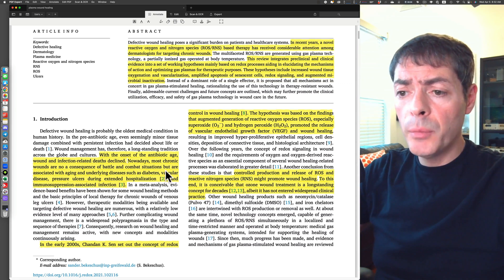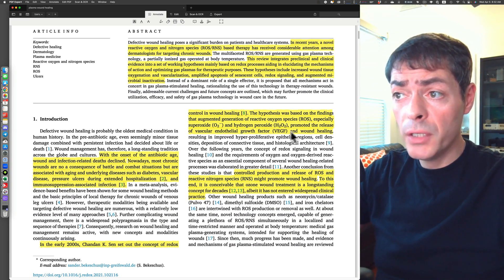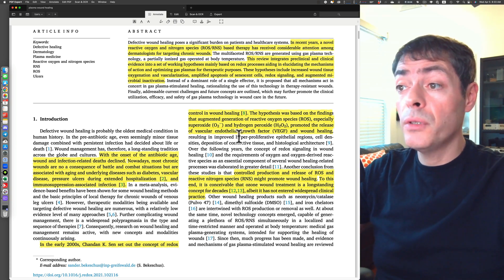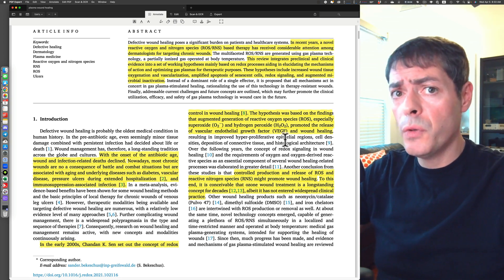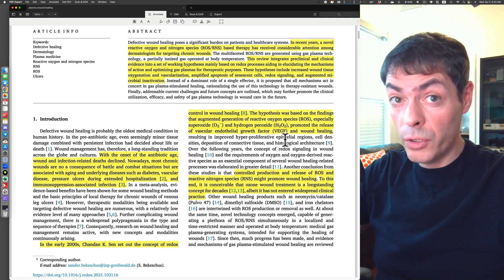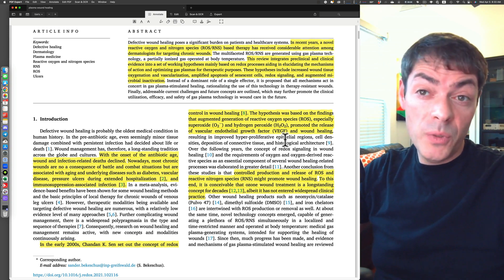There is a mention that plasma is very good at disinfecting through reactive oxygen and reactive nitrogen species, activating vascular endothelial growth factor and other things. The paper is 17 pages of important and interesting text and you should review it carefully. The link is down in the description.